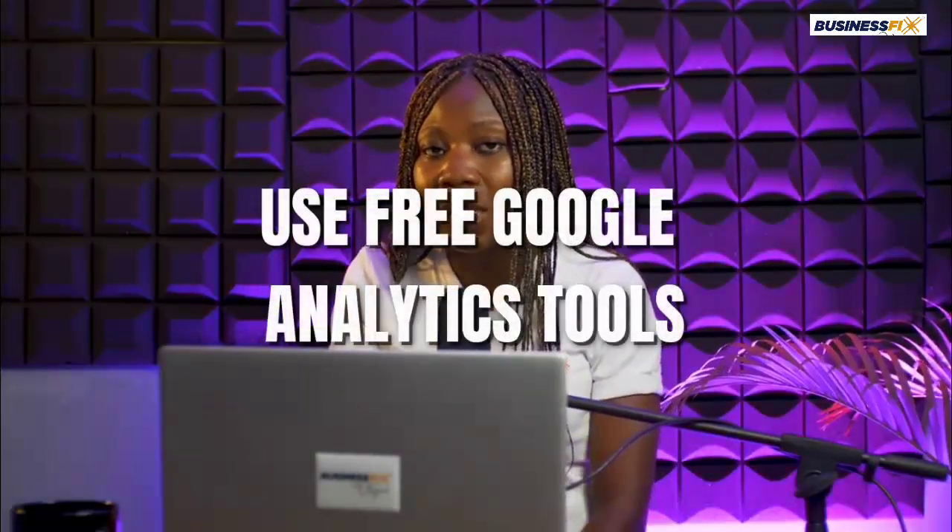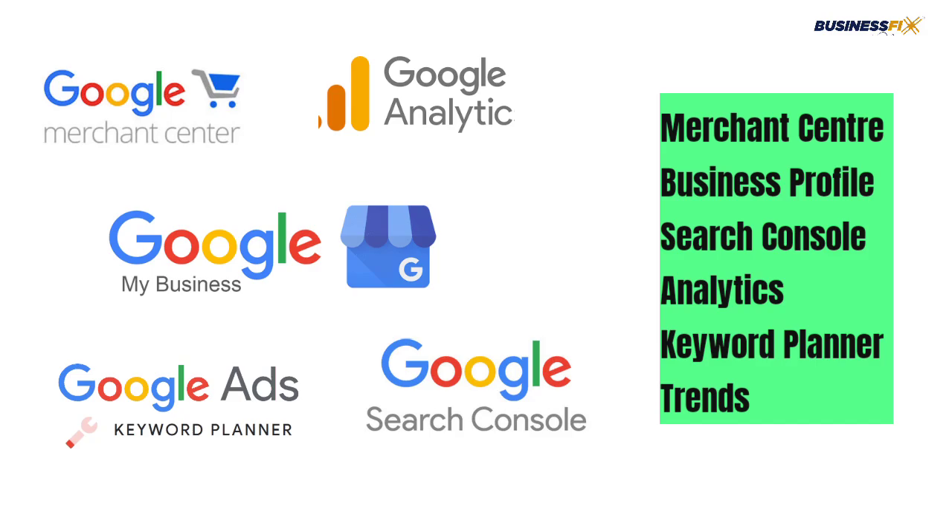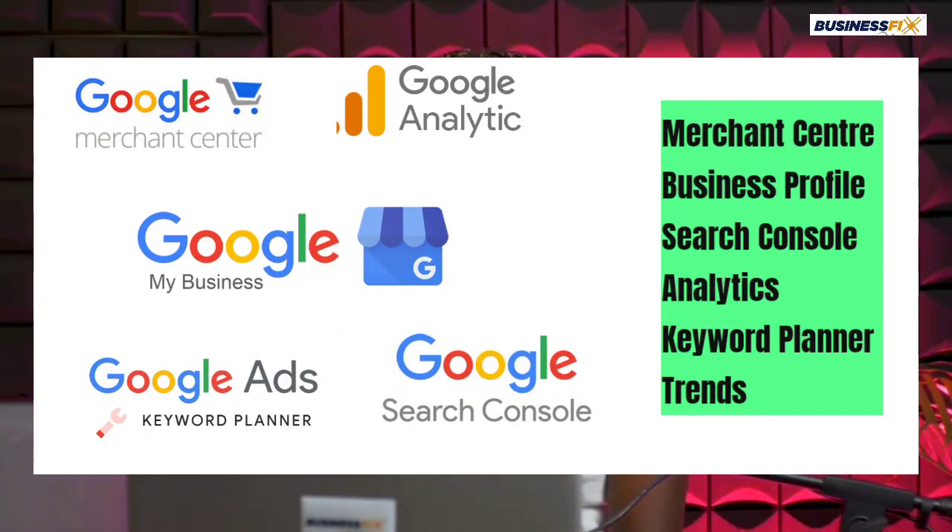You can also use Google's free tools to understand the kind of people coming to your website — which pages they visit and then leave, where people get stuck. You can use Google Analytics and Google Search Console. Google has a couple of free tools you can use.